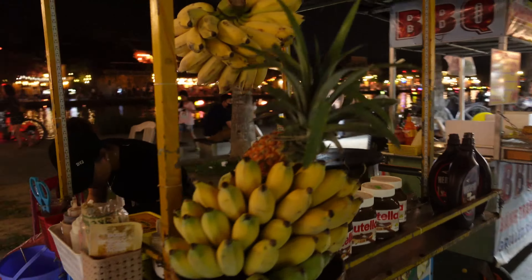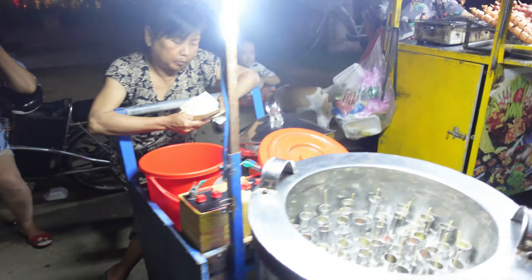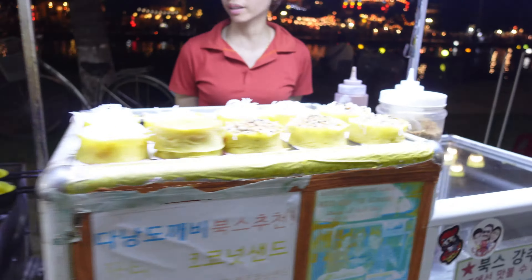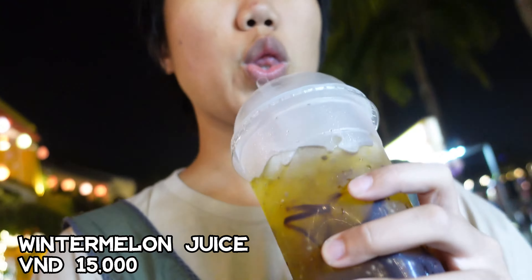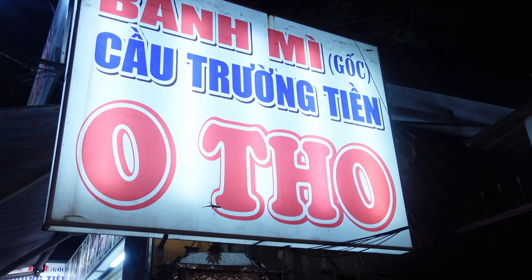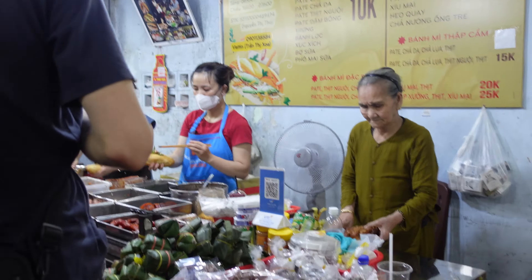Explore the delicious world of Hoi An old town at night. Wander through vibrant streets filled with tempting smells and bustling food vendors. From tasty savory dishes to sweet desserts, the options are endless. I'm having a winter melon tea. We're just at a local bánh mì and soy milk shop in the middle of the temple area, still running, super busy, and super cheap — like 15,000 dong per combination.